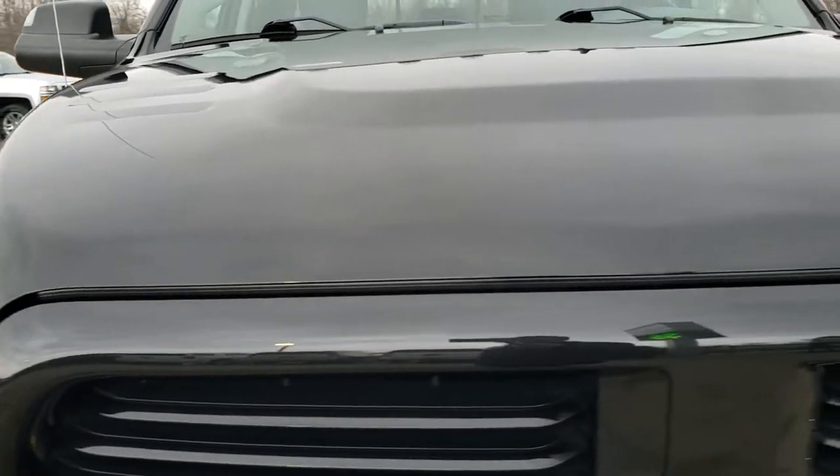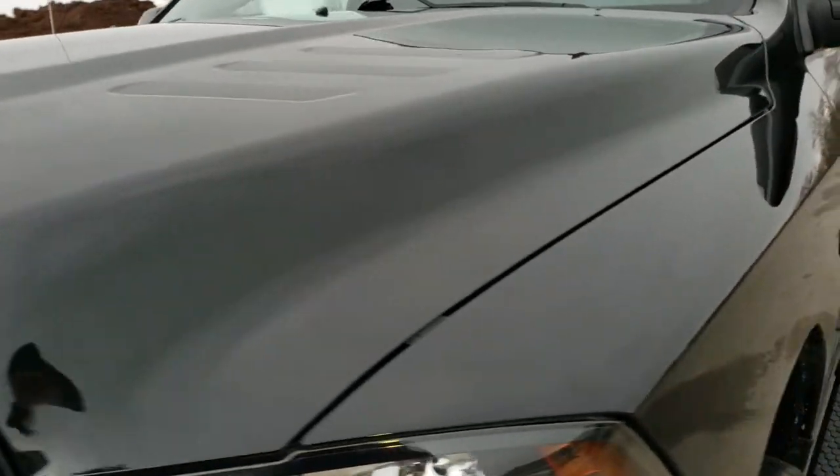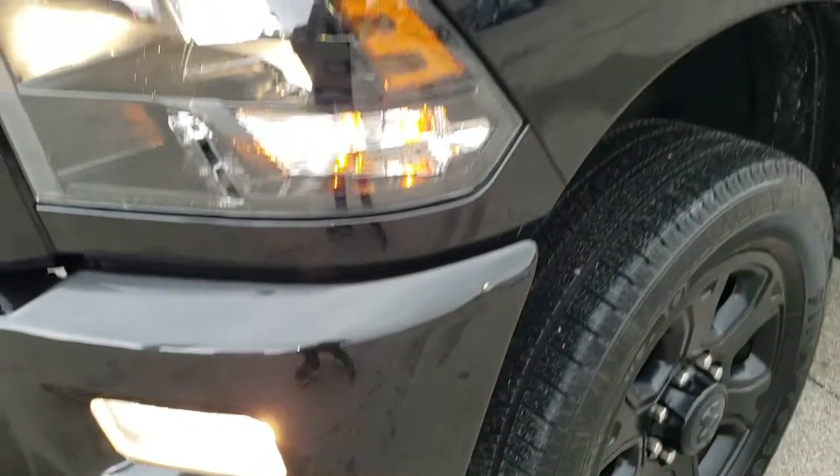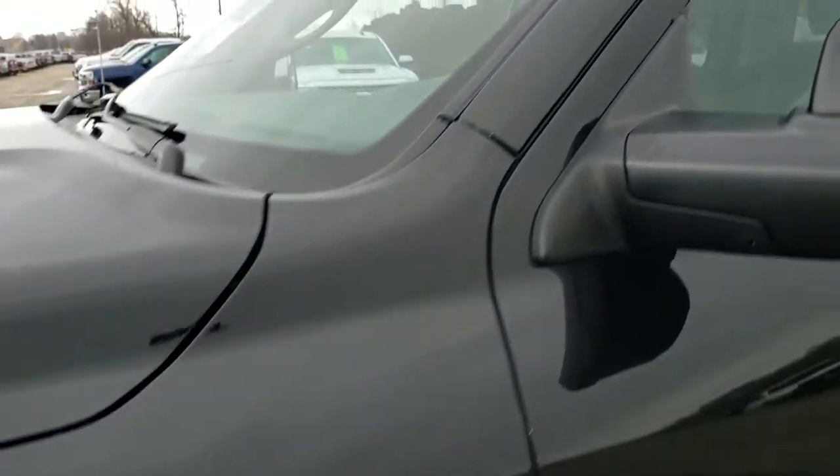This truck has the 6.4 liter V8 Hemi motor. It has been fully safety inspected by our service shop, has a fresh oil and filter change, all the fluids have been checked and topped off, and this truck is 100% ready to go.